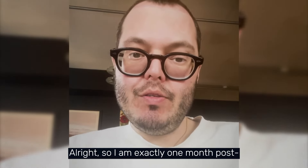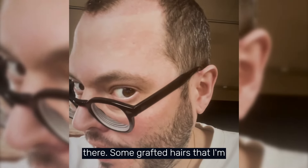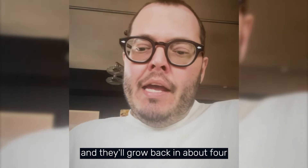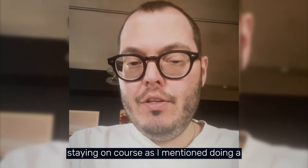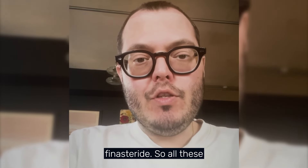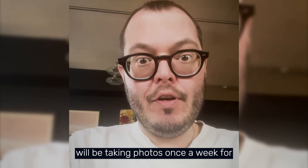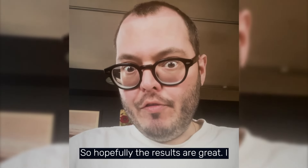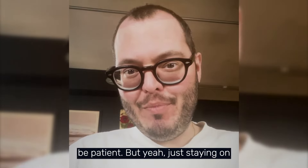Exactly one month post hair transplant. As you can see there are still some grafted hairs that I'm waiting to fall out — a lot have already fallen. By eight weeks they should all be gone and grow back in about four months. I'm staying on course: I have PRP booked for the end of the month, using Minoxidil and finasteride. I'll be taking photos once a week for an entire year to show the whole progress of the hair transplant over time.